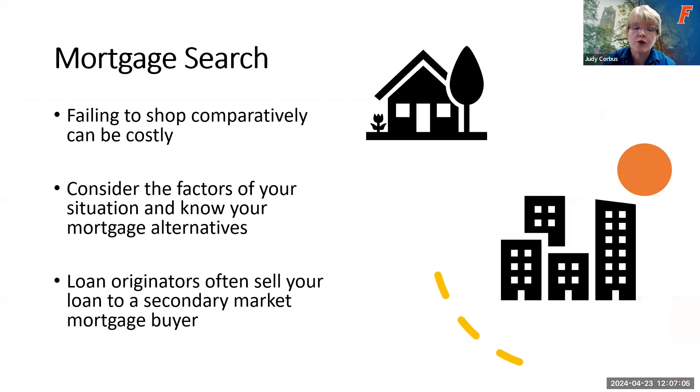When searching for a mortgage, it's important to do your homework and compare. Even a difference of a percentage point can make a huge difference in the overall cost of the house as well as your monthly mortgage payment. So it's important to shop and compare your different options. Think about the factors of your situation — your family size, your job, your long-term and short-term goals — as you look at your different mortgage alternatives.